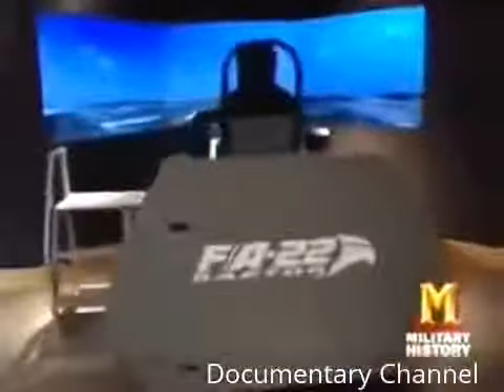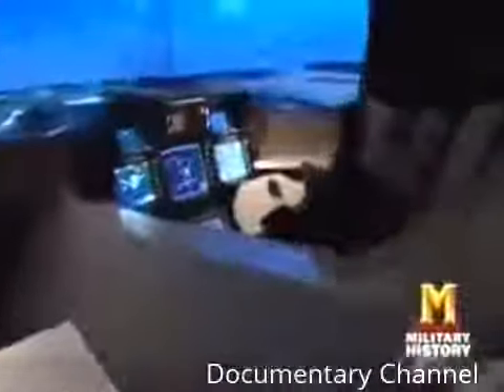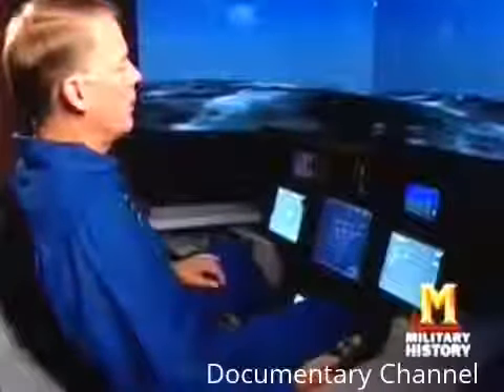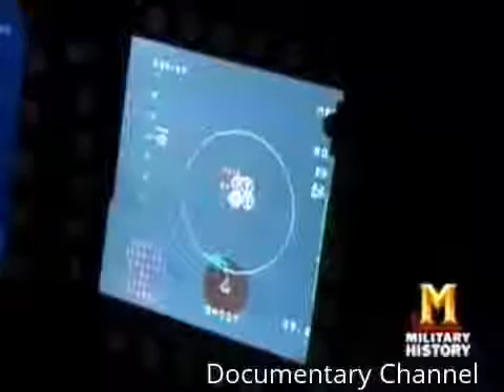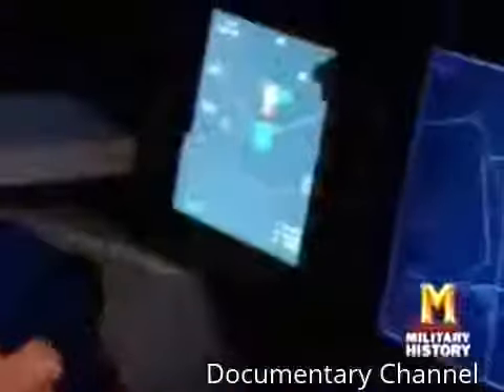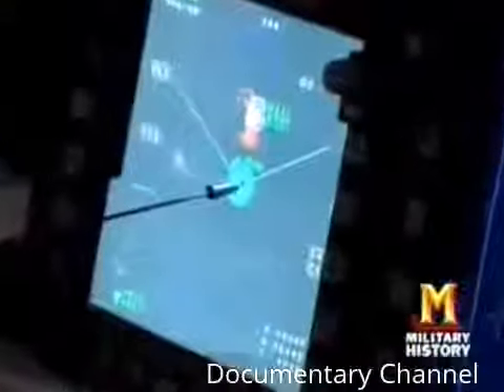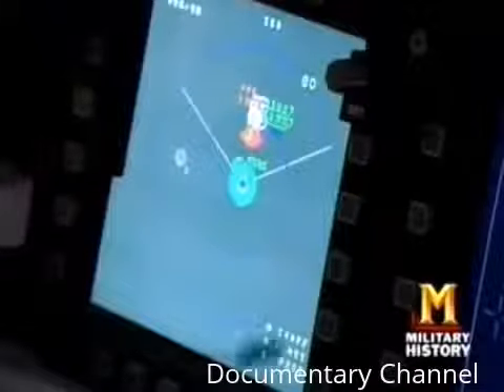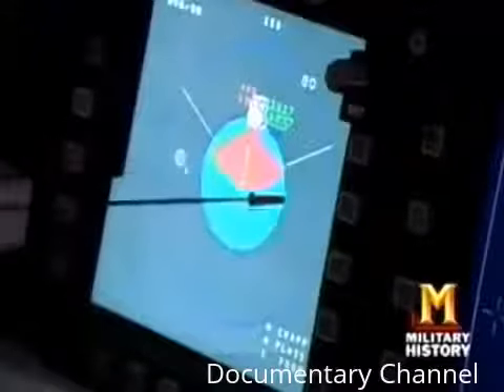Pilots can get a taste of the FA-22's combat prowess at the Raptor's Nest cockpit demonstrator. We're going to fly a practice mission to show what the FA-22 is capable of — at 40,000 feet right now. The Raptor's exact radar signature is classified, so the display features a notional or approximate range. The FA-22 is shown in the middle of the defensive display with a blue notional signature ring, indicating it is a stealthy airplane.